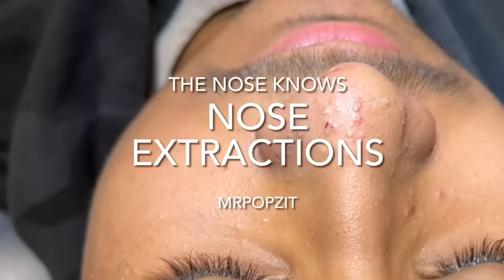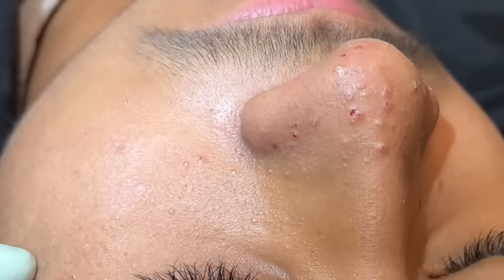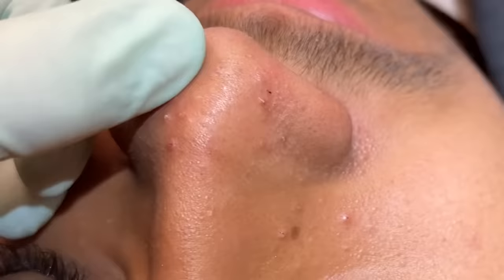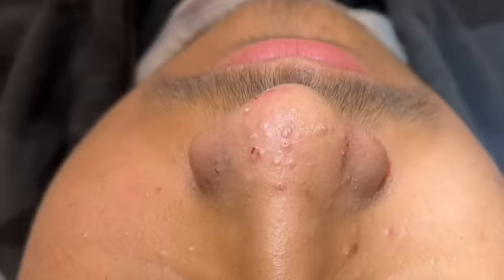We have a patient we've seen before who gets quite a bit of blackheads on the nose and some milia around the eyes that we're going to get out for him. These big clogged pores — you can see those blackheads — we're going to pop those out today. He doesn't have a ton of them but they get pretty filled up, and those can cause itchiness or sometimes be painful.